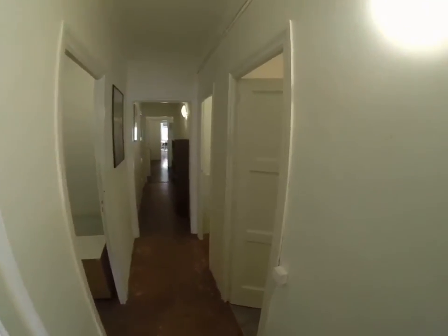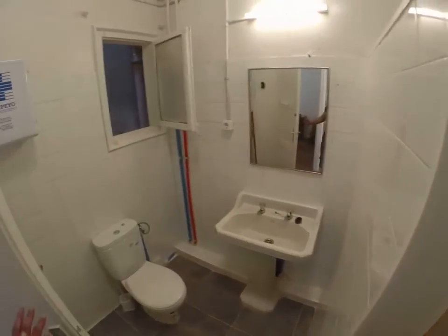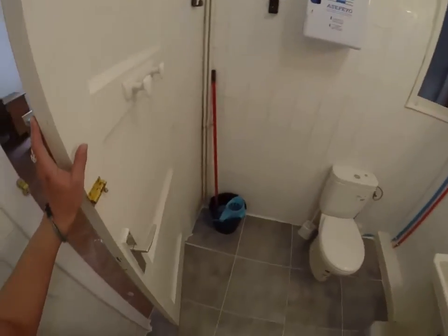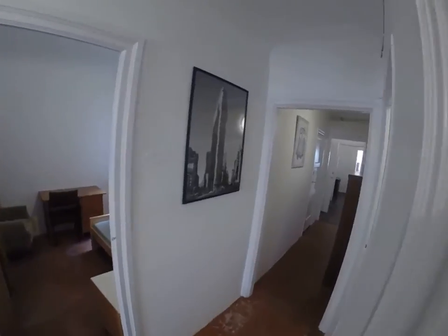And finally, we have another bathroom with a very large shower. We've got a window, cleaning supplies, and a toilet. And that is it for this flat. Bye.